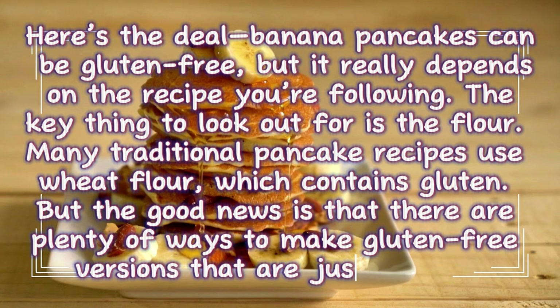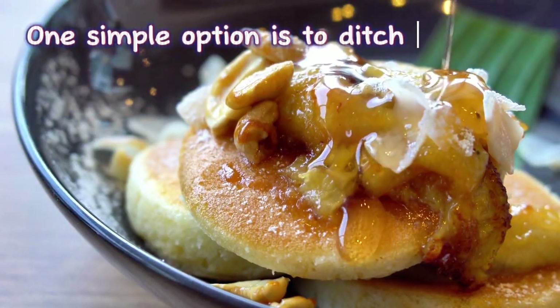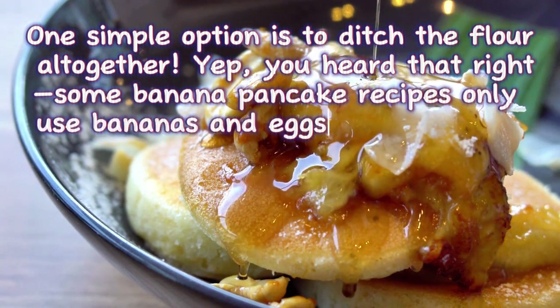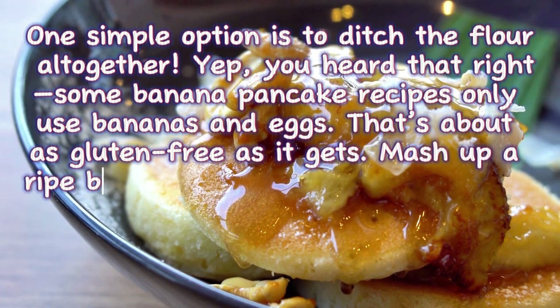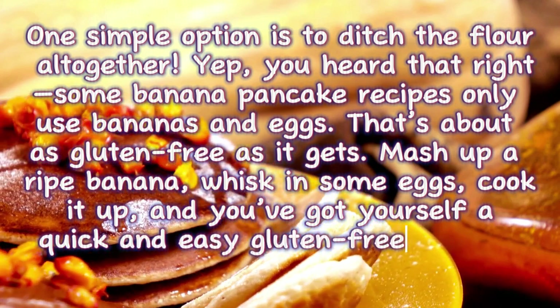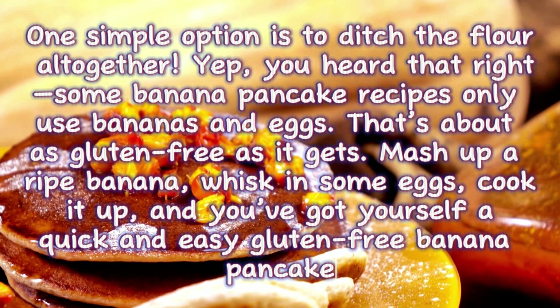The good news is that there are plenty of ways to make gluten-free versions that are just as tasty. One simple option is to ditch the flour altogether. Yep, you heard that right — some banana pancake recipes only use bananas and eggs. That's about as gluten-free as it gets. Mash up a ripe banana, whisk in some eggs, cook it up, and you've got yourself a quick and easy gluten-free banana pancake.